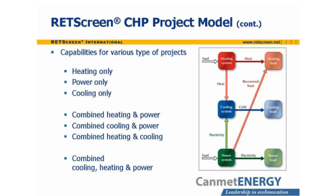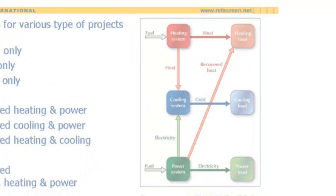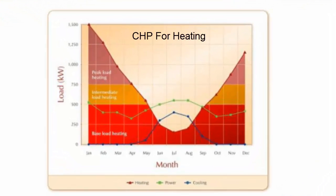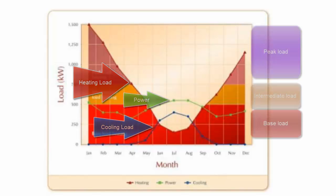RETScreen can model systems using virtually any combination of heating, cooling, and power generation. This is illustrated by a diagram showing the input of fuel to the system, the flow of heat and electricity, and the production of heat, cooling, and power. The RETScreen CHP project model accommodates systems incorporating multiple heat sources. A diagram shows the average heating load, cooling load, and power generation for each month of the year for a particular CHP system.